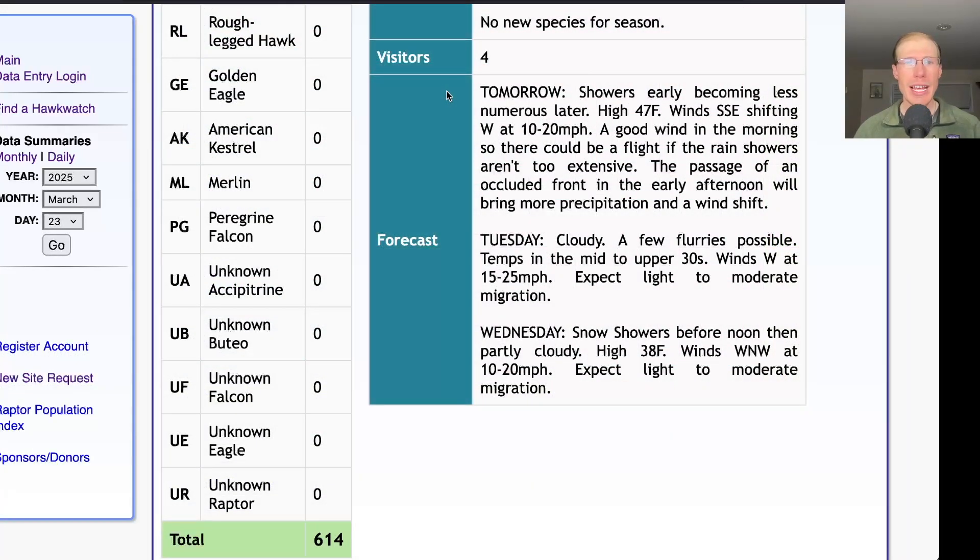Taking a look at the forecast for tomorrow, they're calling for rain showers with a high in the upper 40s. The winds will be south-southeast in the morning, and then with the passage of an occluded front, the winds will shift westerly at 10 to 20 miles per hour for the afternoon. With those good winds in the morning, it's certainly possible we could end up with a flight, as long as those rain showers aren't too extensive — so it's a little hard to predict, but certainly a favorable wind direction in the morning.